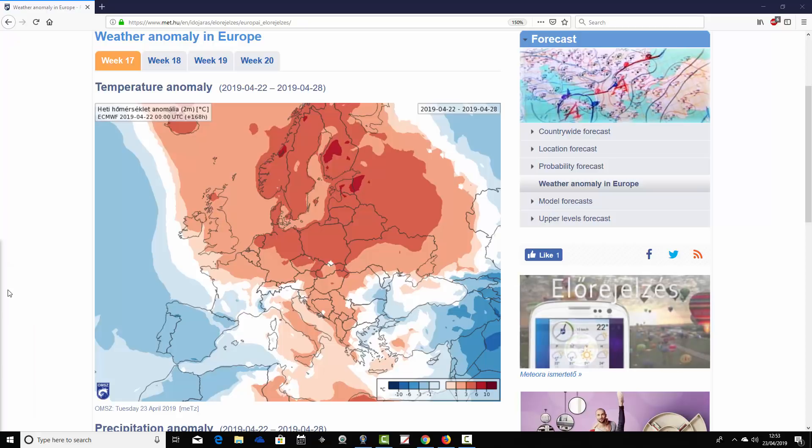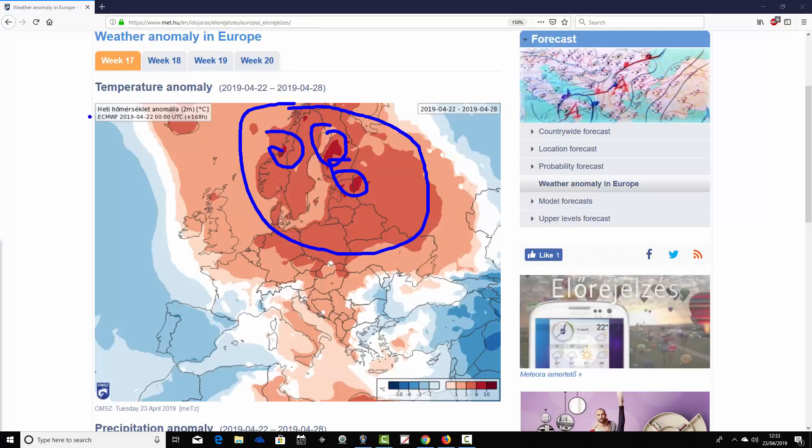This takes us from the 22nd to the 28th of April. We see a big area of above-average temperature anomalies across Northern Europe. The warmest anomalies are across parts of Scandinavia and around the Baltic, where we're six to ten degrees above average in one or two places. Most areas are coming out three to six degrees above average across Western, Central, and Northern Europe — a really warm scene in the north of Europe in the week ahead.